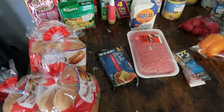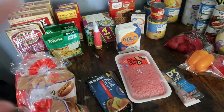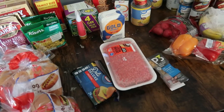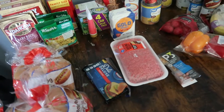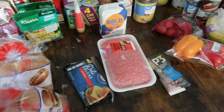Today I'm just going to show you what I got — it's two different orders. I'll put the prices up somewhere. It's not all here because my kids have gotten into some of it. But yeah, this is my grocery haul.